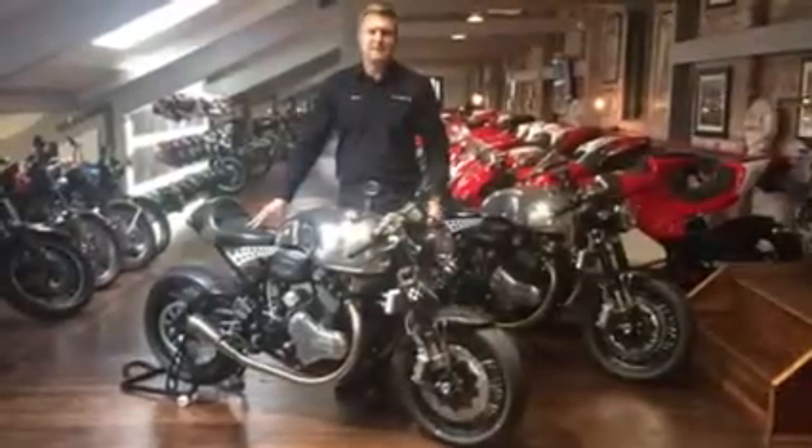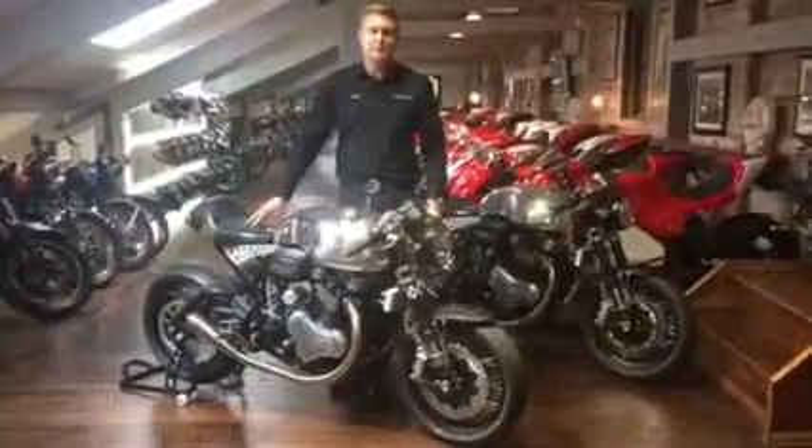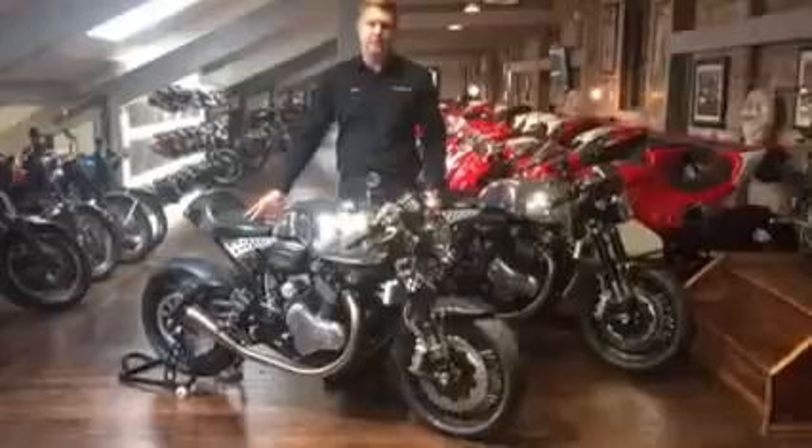Hi Facebook fans, I'm James Holland. Welcome to the Bike Specialists. Today we're going to start up our Norton Donner Racer, one of my favourite motorcycles, one of 50 hand-built, made in England.